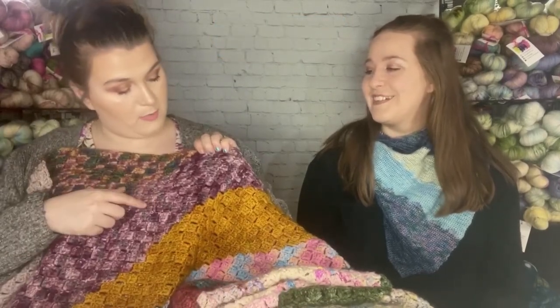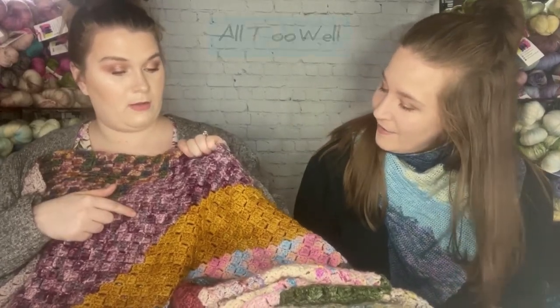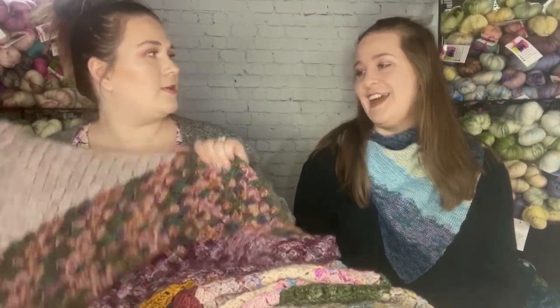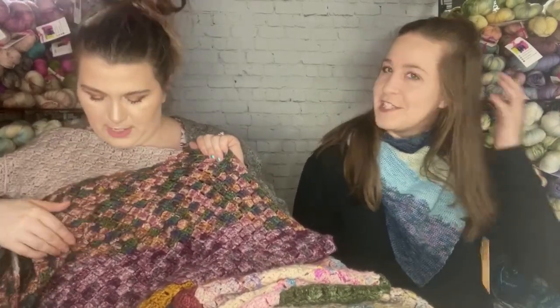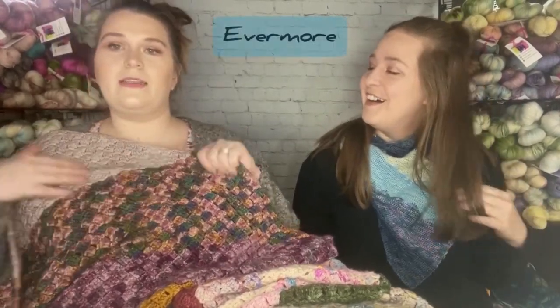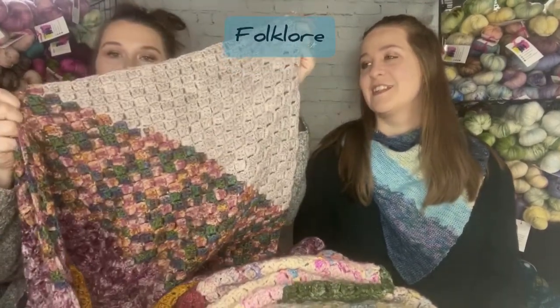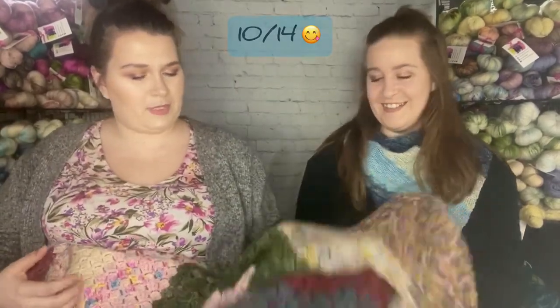I'm mixing up some of the colors now — I can't remember all of them. I'll put the names in the show notes! It's 13 full skeins and I had to break into a 14th just very slightly. We'll put little subtitle bubbles so people can see all the colorway names.